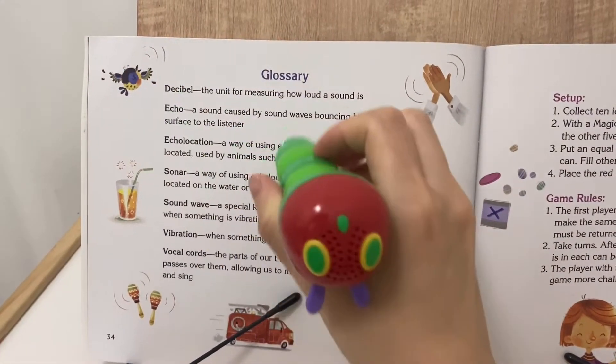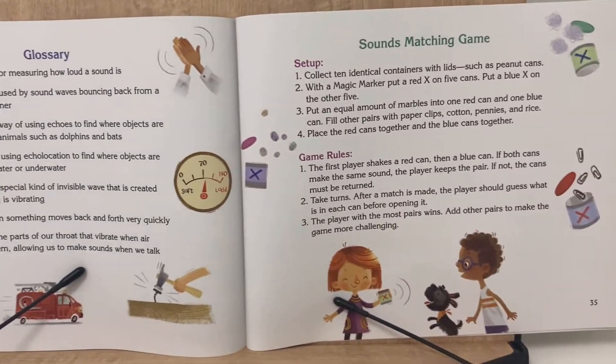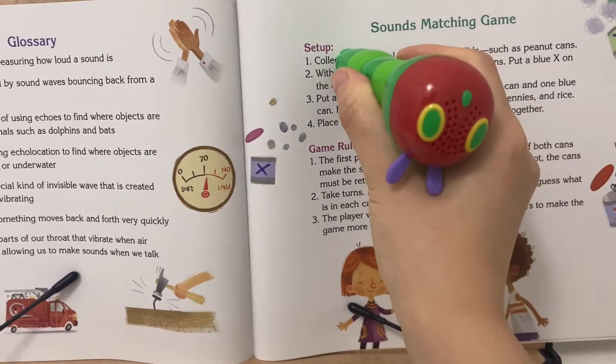Decibel: the unit for measuring how loud a sound is. Sounds matching game — 2, 1.